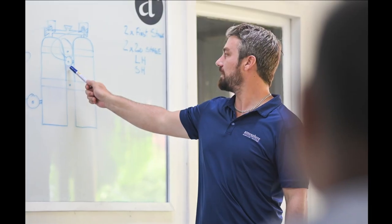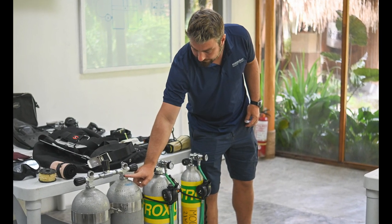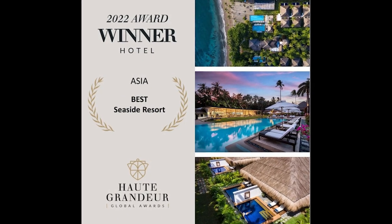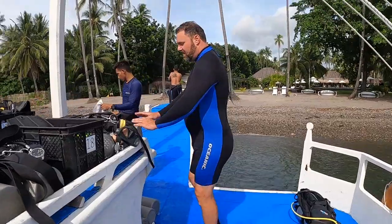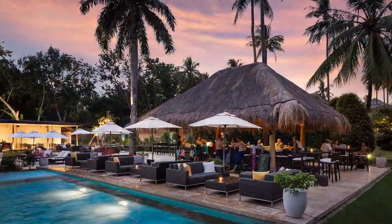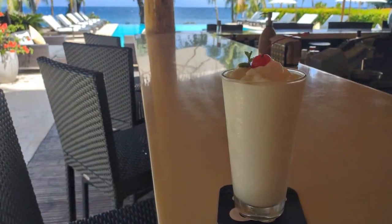Next, it was time for some classroom instruction, which was held at Atmosphere Resorts and Spa. Recently named Best Seaside Resort in Asia by Hot Grandeur, Atmosphere Resorts and Spa was a great place to go back to school. They have a five-star diving program, arranged all of my dives, and in between classes I could grab lunch at the restaurant or a cold drink at the poolside bar.